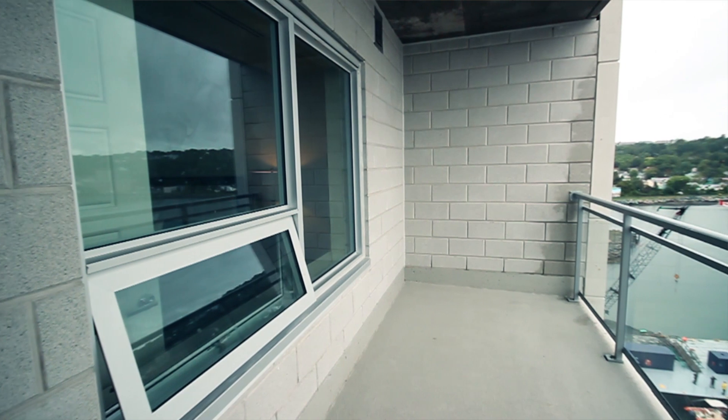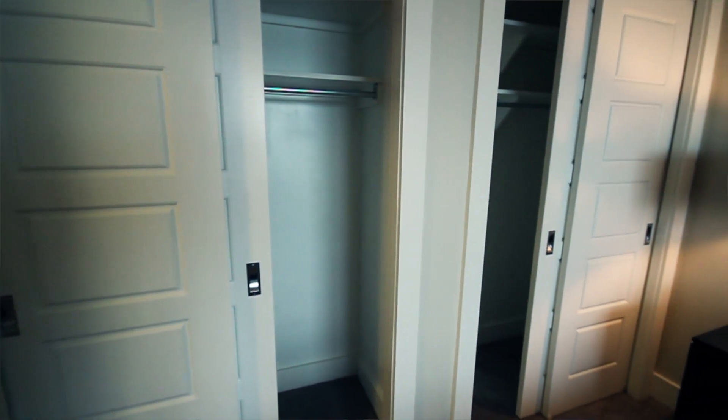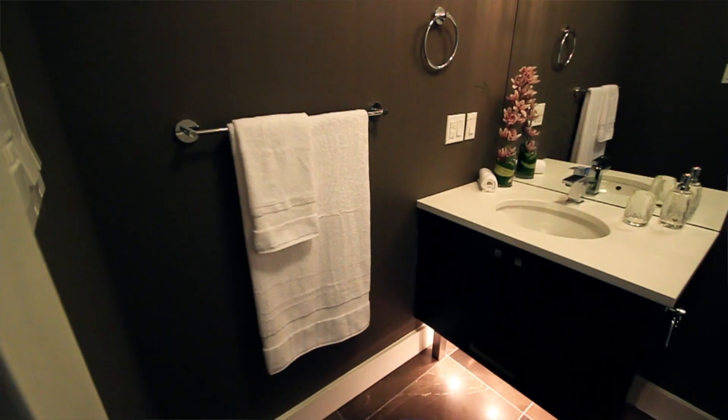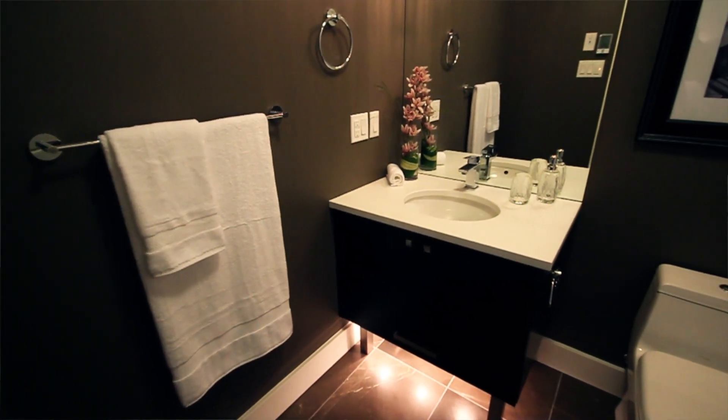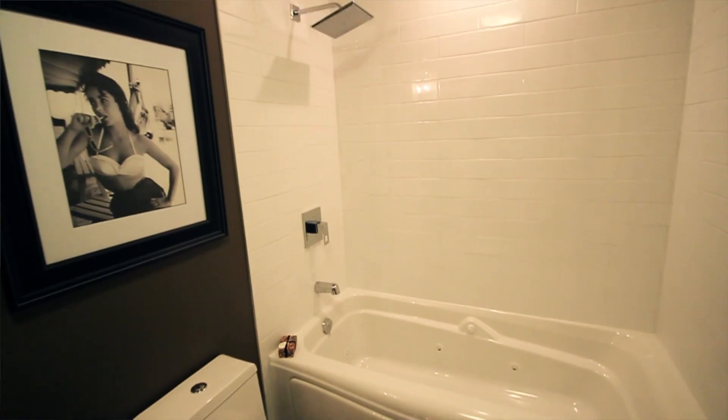The master bedroom also has a view of the harbour, as well as a his-and-hers closet and an en suite. The en suite is well appointed with marble floors, as well as a jacuzzi tub and rain head in the shower.